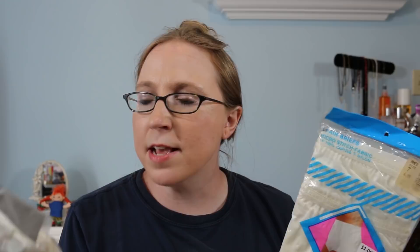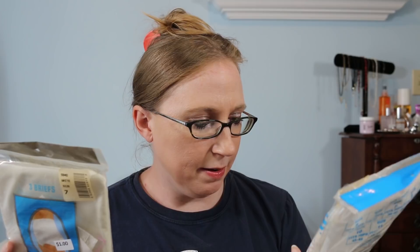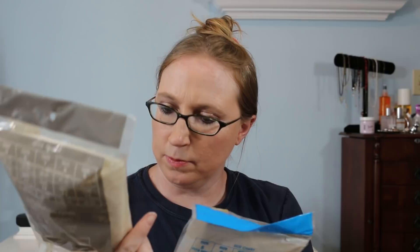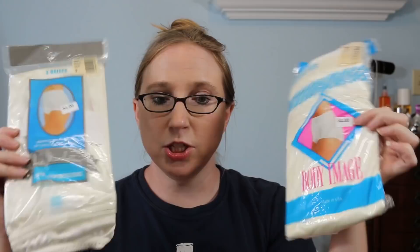I got two packs of vintage panties — another randomly weird thing that sells really well. These are by Body Image and Lady Manhattan, a dollar for each package. One package was opened and I think one brief was taken out, but there are still two remaining. The other has three pairs. Vintage underwear — buy it.